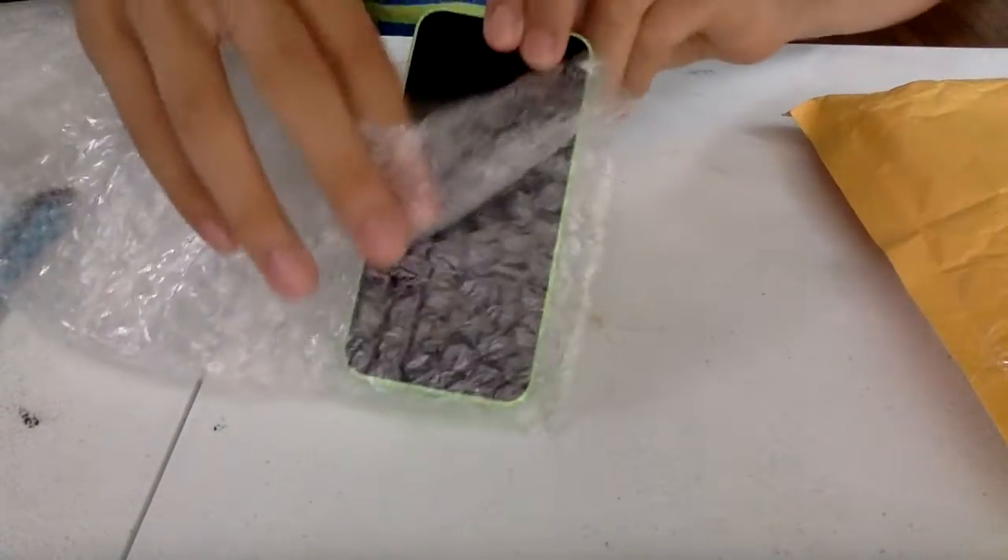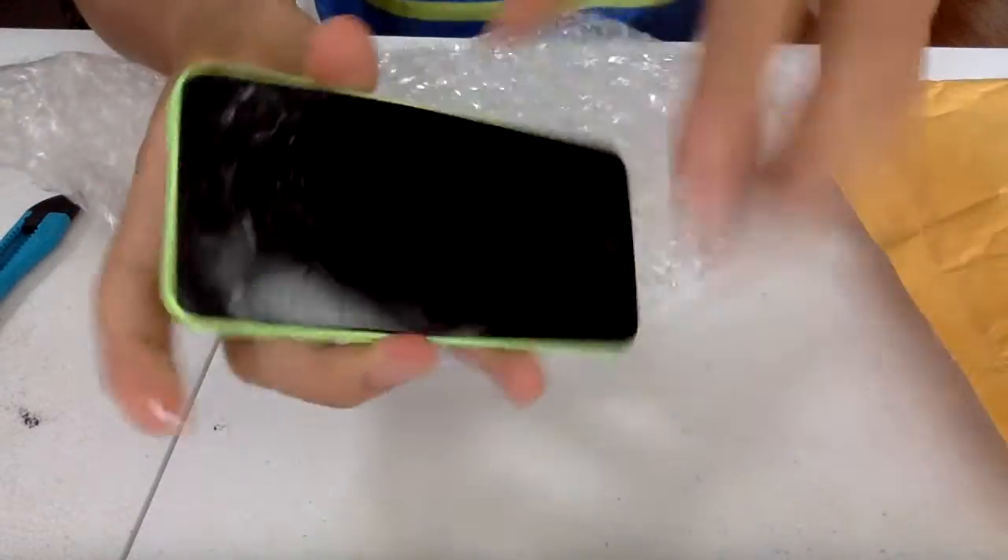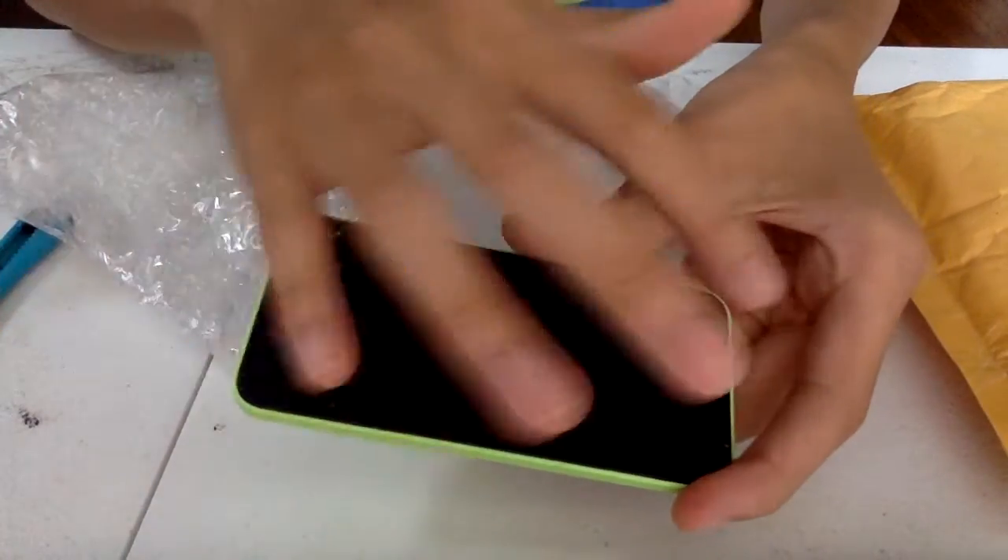Let's see — here it is. So it has a cracked screen, you can see. I need to replace it eventually.